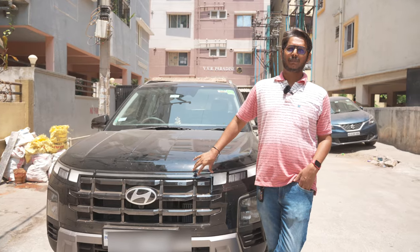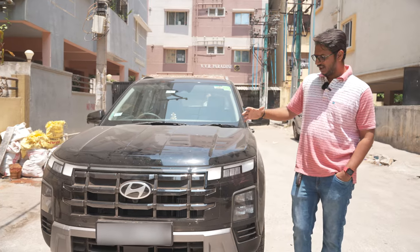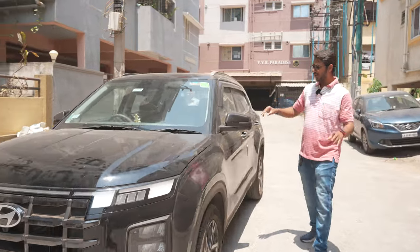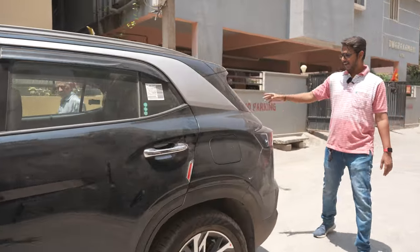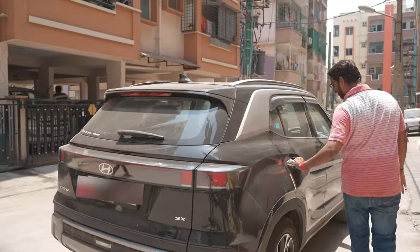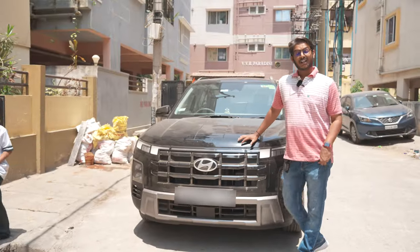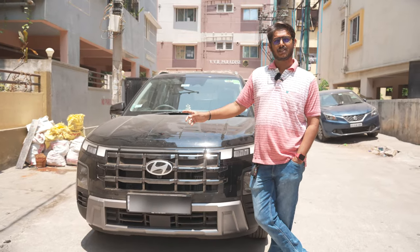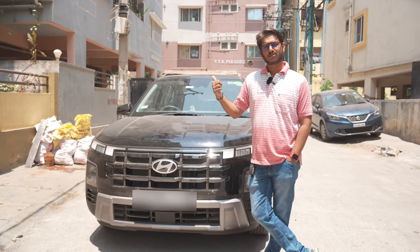Now we need to look at the current condition of the car. This car has not been washed — there is dust all over. There are some small surface scratches. I will show you the before condition, and then we will do a full detail — wash, ceramic coating, and PPF. Let's go to the detail shop.